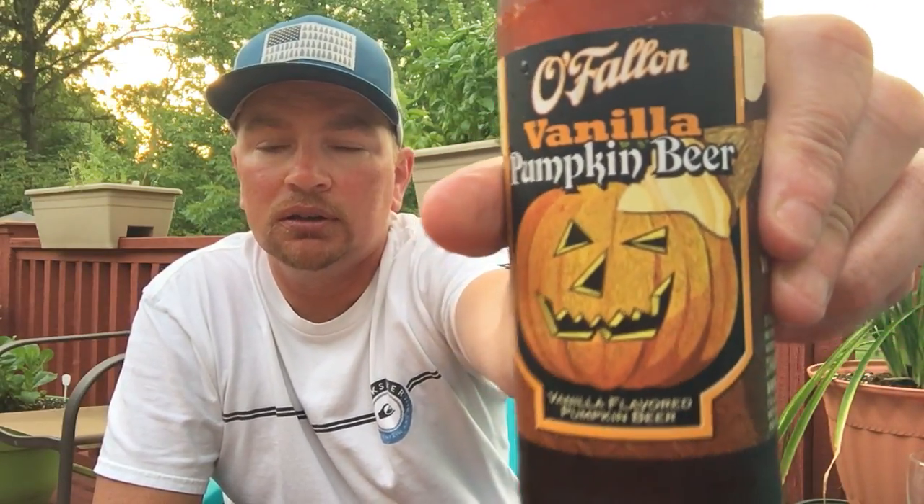Welcome back to a very special edition of Beer Barbecue Baseball. Today I have with me a beer that's not even been released yet — it will be shortly. It's the pumpkin beer everybody loves: the vanilla pumpkin beer, vanilla flavored pumpkin beer.